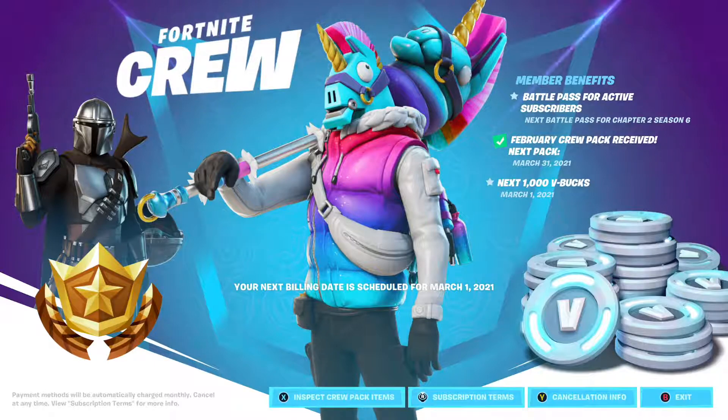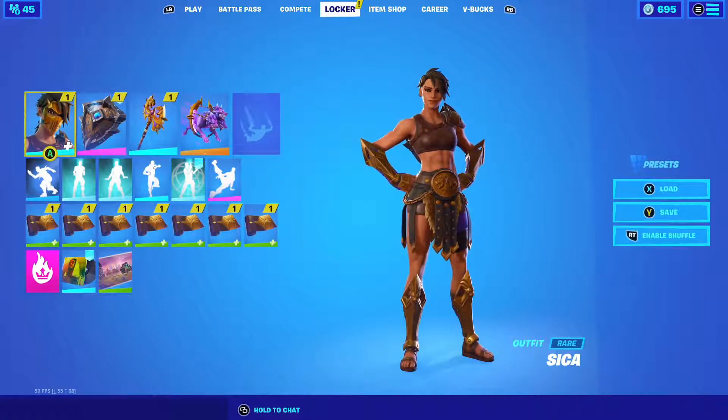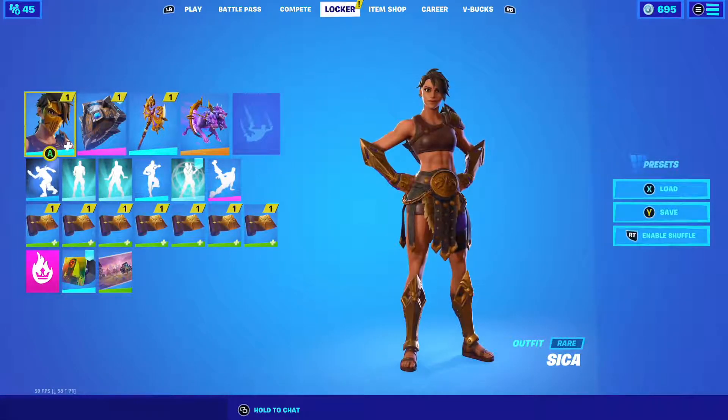The new pack is already in our locker. I don't know if I'm going to use it a lot, but I do like this skin. When I like a skin, I'm going to have a preset for it with the name. My mains right now are Zika, Mave, Galaxia, and Penny. Hope you guys enjoyed the item shop — see you in the next one, adios!